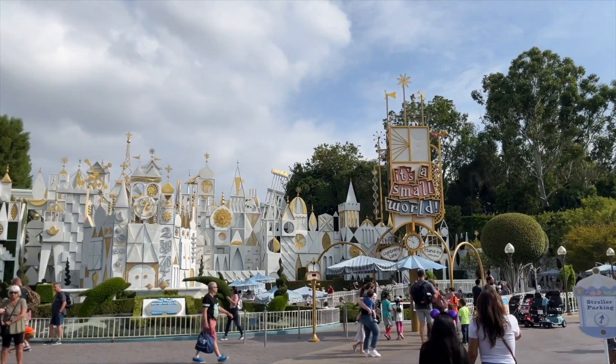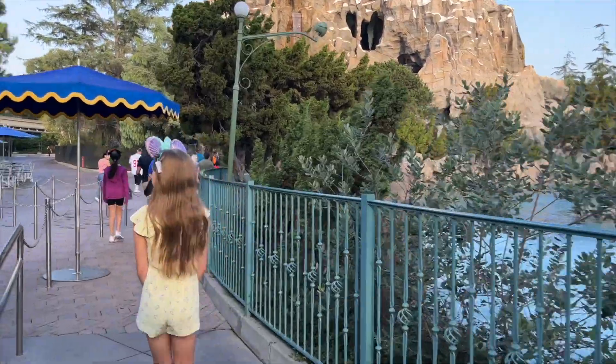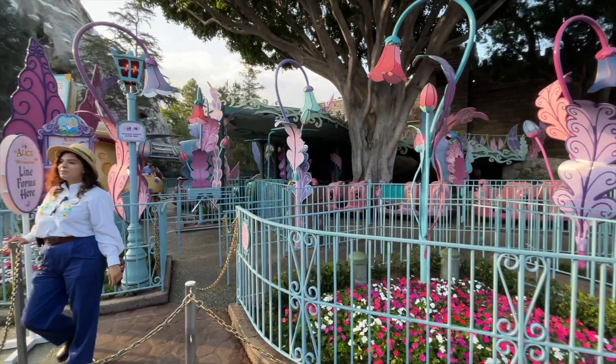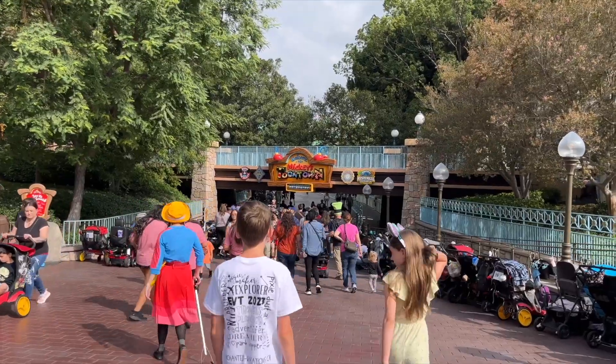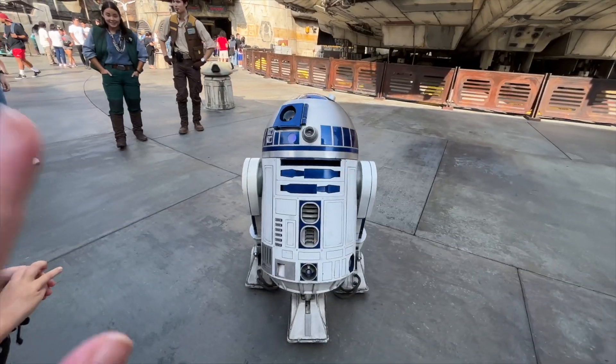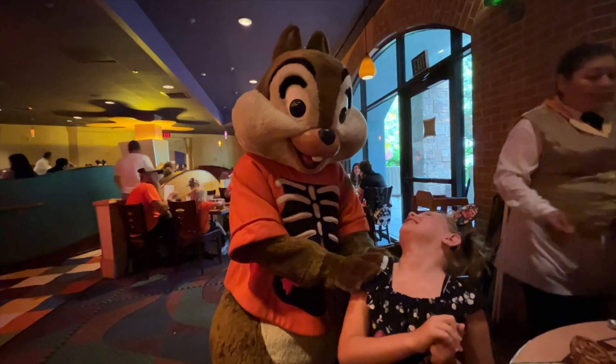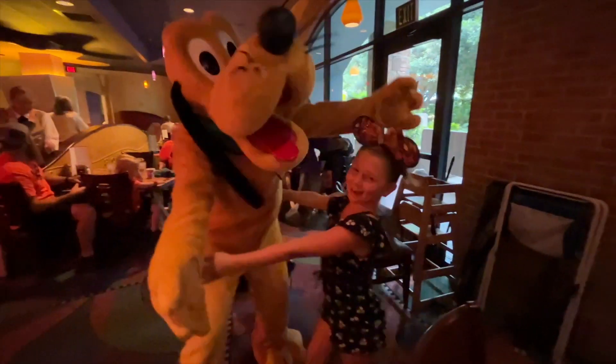Hey everyone, welcome back to Enchanted Vacations! Today we're at the Disneyland Resort for early entry. We'll be sharing our strategies for early entry and using Genie Plus as a family, enjoy breakfast at our favorite spot, meet some unique characters, and experience the first ever Halloween brunch at Goofy's Kitchen. Come along with us!